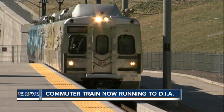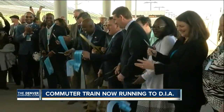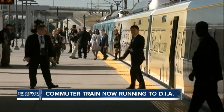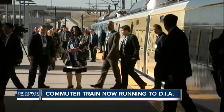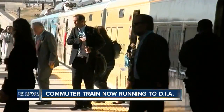You know that sound — a train full of officials, the first to arrive at DIA today aboard the new University of Colorado A-Line. The 23-mile line officially opened today. It's been carrying passengers for a couple of hours now. The cost of the entire project: $2.2 billion, paid for through a public-private partnership.